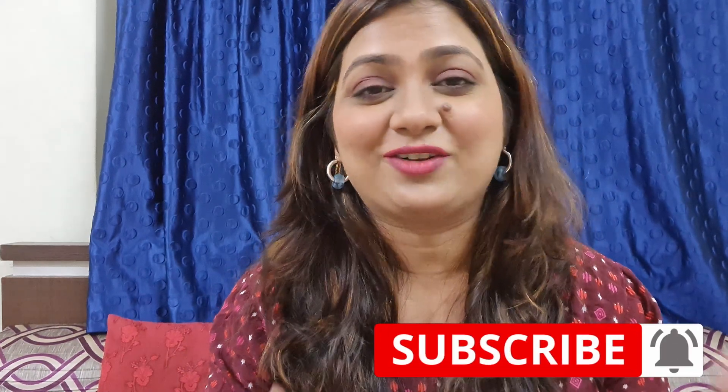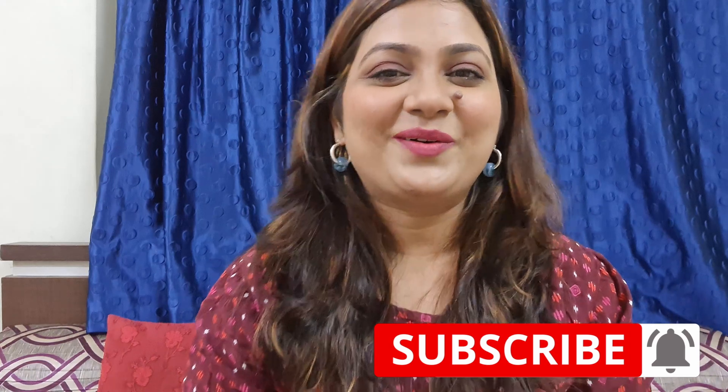Hello my dear friends, welcome back to Sparkle with Jyoti. As you can see the background is different because I am in India. If you follow me on Instagram, I came on 11th of November. Please go down, hit the bell button and subscribe to the channel so you can enjoy more videos. So let's get started.